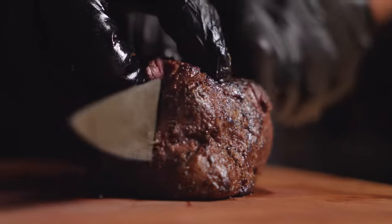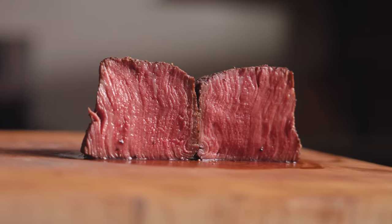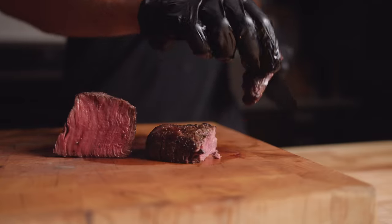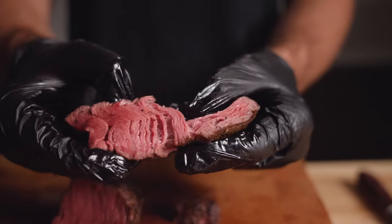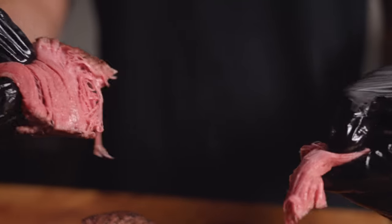We'll start by slicing into the medium rare tenderloin. As you can see, we have a perfect edge-to-edge medium rare, and this thing is just super tender. Remember how tough that medium rare brisket was? With this one, that is remarkably tender.